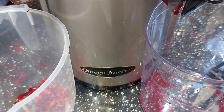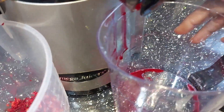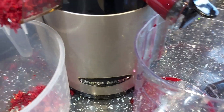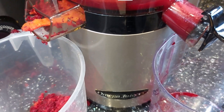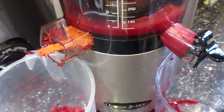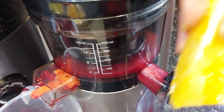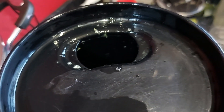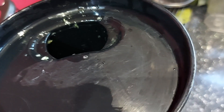I already started juicing and then I thought let me pick up my camera and show you guys. If you're coming down with a flu and you need something to boost your immune system, or if you're low on iron and need something to boost your iron levels, then this is something for you to try. If you do try it, let me know how it works for you — I like to know that my recipes are useful.